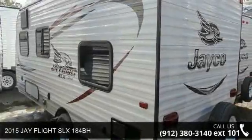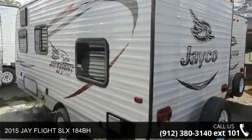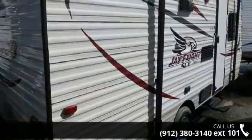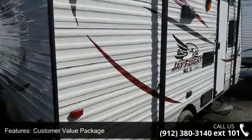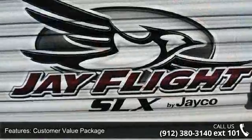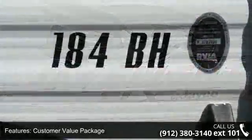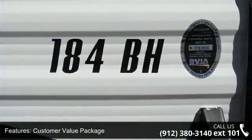Imagine yourself in this 2015 JFlight SLX 184BH. If you are looking for an RV with quality construction and ease of towing, this may be the one. Perfect for vacationing, adventuring, or just relaxing, this travel trailer awaits you.